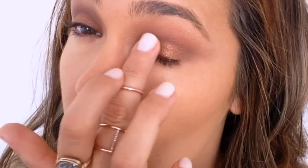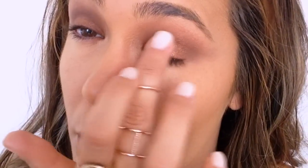I want to add a little bit of sparkle to the look, so I'm using this coppery color from the palette and applying it with my finger, dabbing the sparkles onto the lid of my eye. It just picks up the light really well — gorgeous.